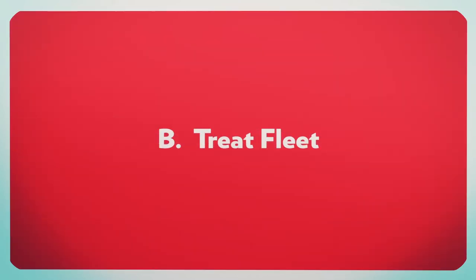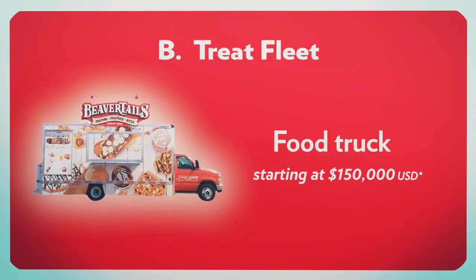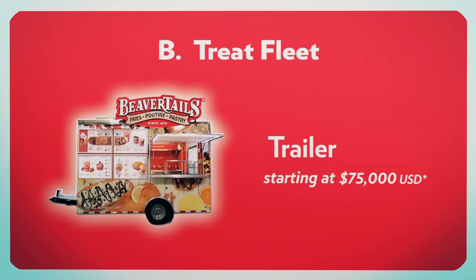Treat Fleet: if you prefer to service fairs, festivals and events, you may enjoy one of our full food trucks valued at $150,000 US, or one of our more affordable trailers valued at $75,000 US.